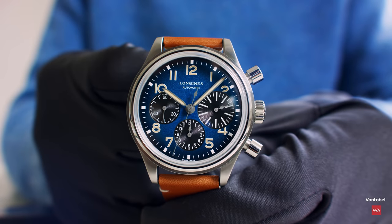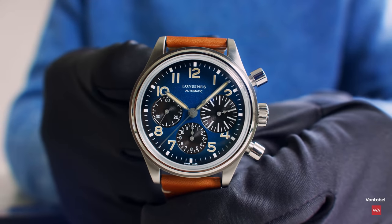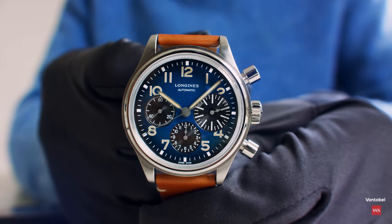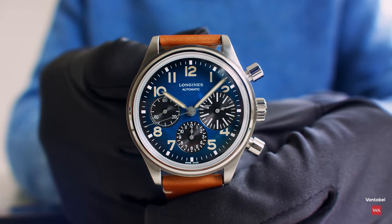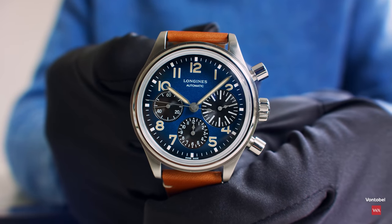The watch is not new, as you all know. We have seen the model before with a black dial in a steel case. This is now titanium. Initially the watch was launched in 2017. This is a titanium case — much lighter of course.